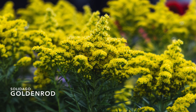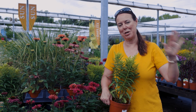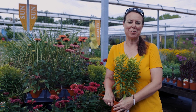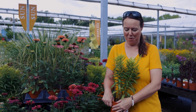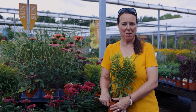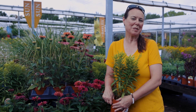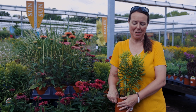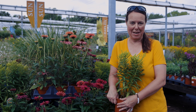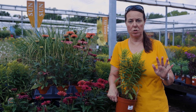One final plant I wanted to show you is goldenrod, or solidago. Goldenrod gets a bad rap — everybody calls it ragweed — but it is not, and it has no association with allergy-causing pollens. Do try your goldenrod; it is very good for beneficial insects and pollinators — butterflies, moths, bees. It's a great keystone plant.